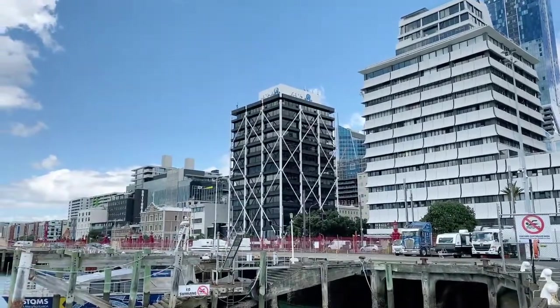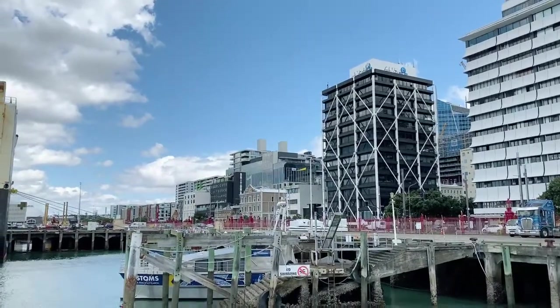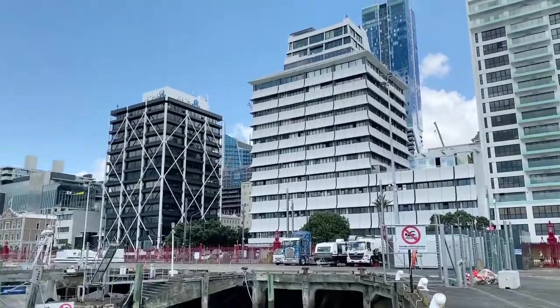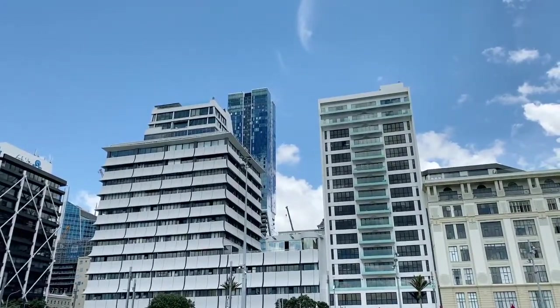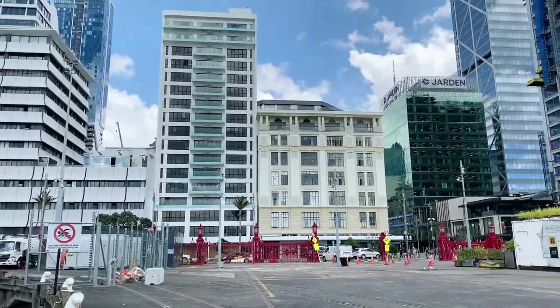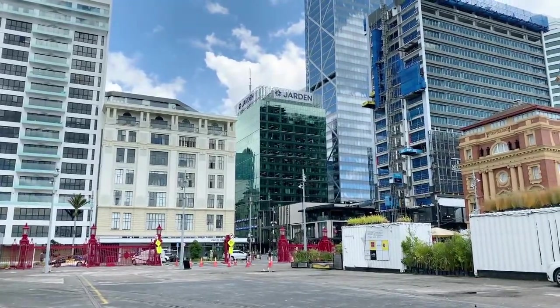We're downtown Auckland. We've got apartments, we've got warehouses, we've got lots of eating and restaurants down here. This is awesome. That big tall building there is our highest apartment building — Pacifica. There's the old buildings and the new, and Sky Tower just poking through there. Hopefully we'll get another view of it.